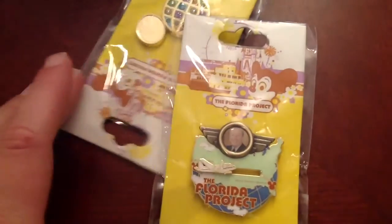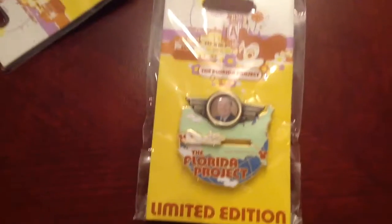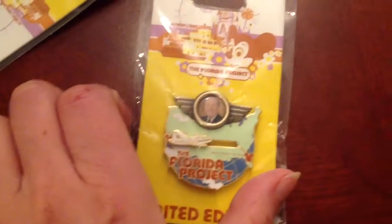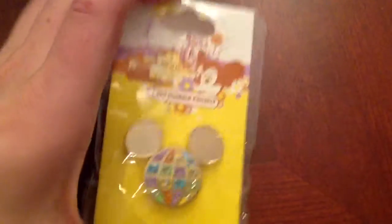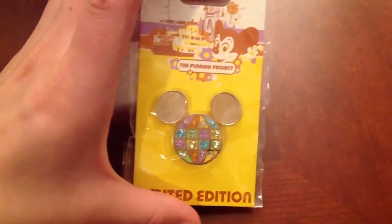Also have this one right here — the Florida Project. It's got Walt's picture on it and then the plane that goes back and forth. And the last one is this one with the jewels on it.